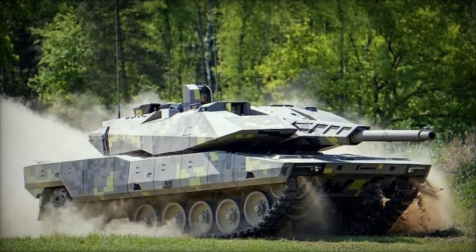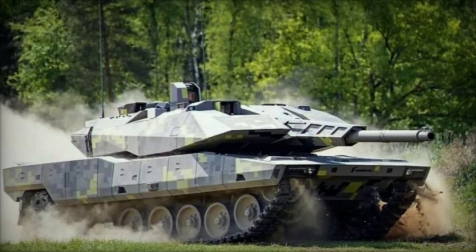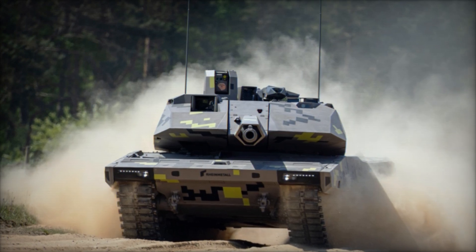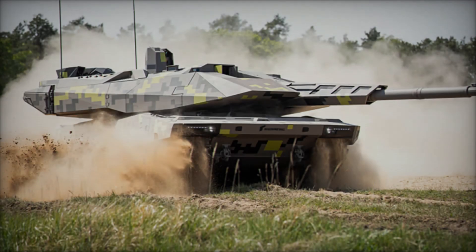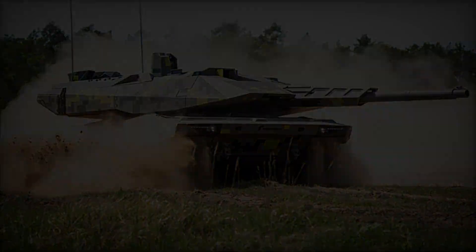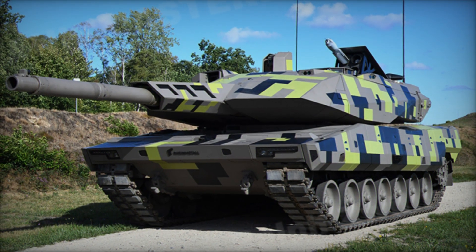The Lynx 120 is equipped with Rheinmetall's proprietary Active Defense System, ADS, designed to counter threats from rockets and anti-tank missiles effectively. This advanced defensive technology enhances the tank's survivability by intercepting and neutralizing incoming projectiles before they can inflict damage. Furthermore, modular composite armor further reinforces protection, ensuring resilience against a range of battlefield threats while maintaining maneuverability and operational agility.